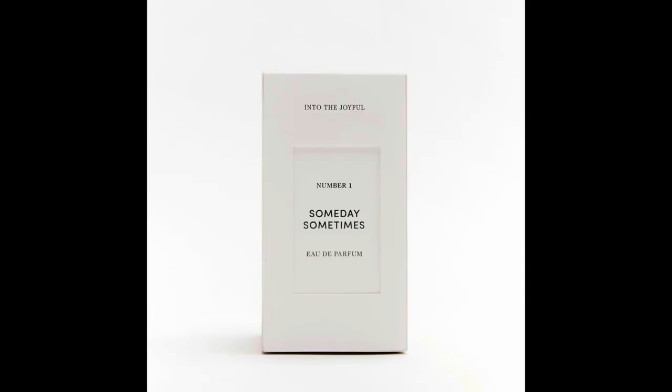The other sets are Into the Joyful, featuring Someday Sometimes and Les Heures Passants; Into the Floral, featuring True Amore and Spirited Romance; and Into the Wood, featuring Nobody Knows and Buy Love.